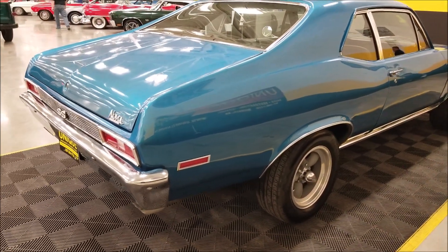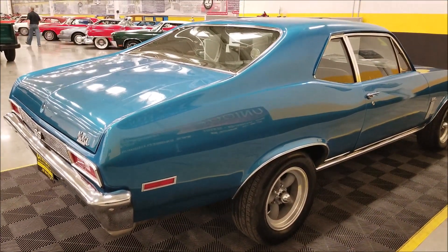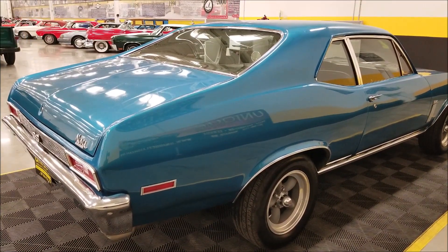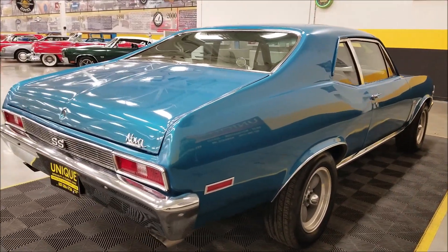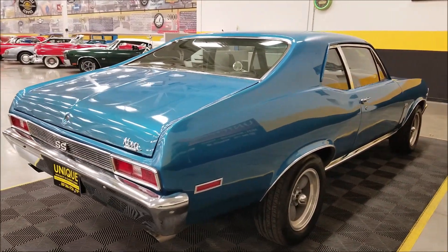As far as the rear end goes, it's got a 12-bolt multi-leaf, 3.73 posi-traction rear end with subframe connectors. It also has new brake calipers, flex hoses, master cylinder, booster, and proportioning valve.